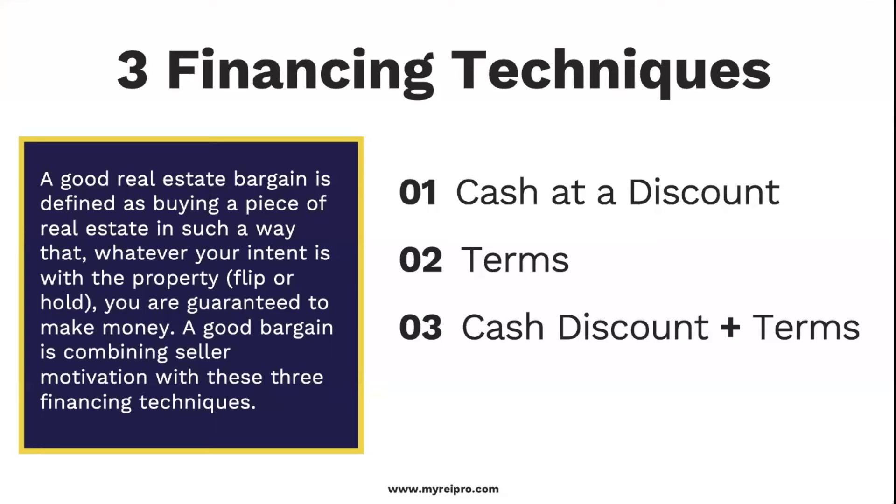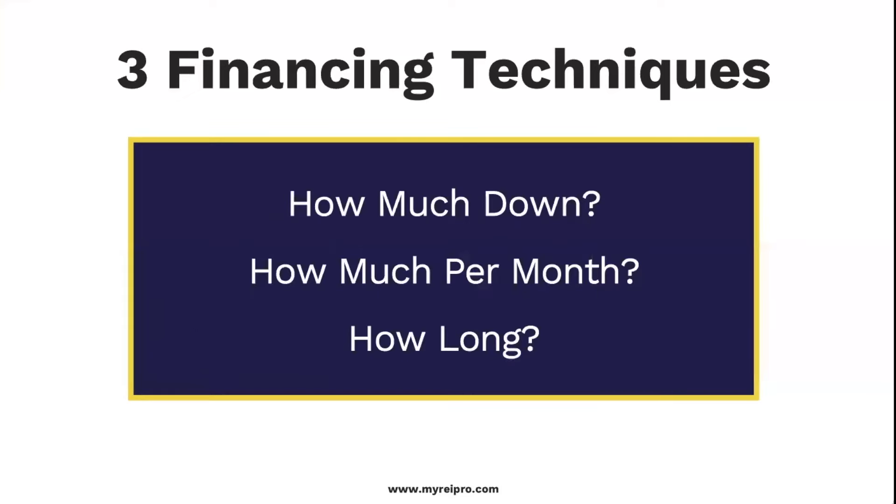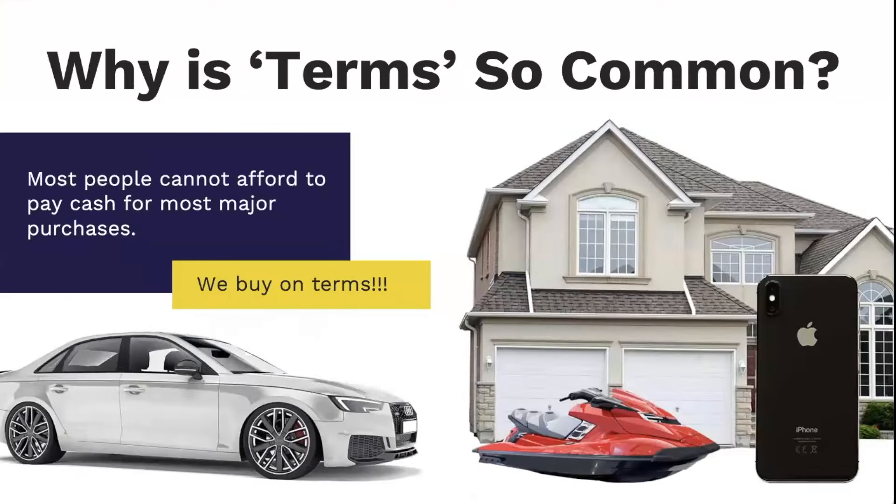What we call terms is simple: how much down, how much a month, and how long can I do it for? Think about how common terms are. Forget about seller financing for a second — almost every major purchase. How many people have an iPhone or Android and make payments for the next two years, then trade it in? What about a home? Slim to none pay cash, because most people don't have all the cash. What about car purchases, jet skis, boats, campers? We buy things on terms. That is the American way.